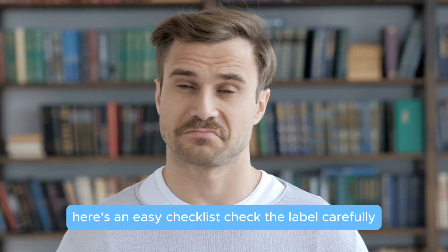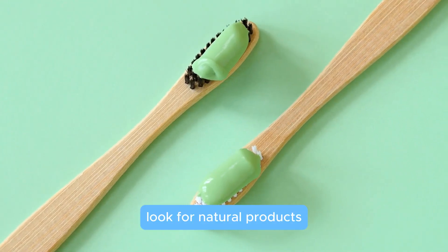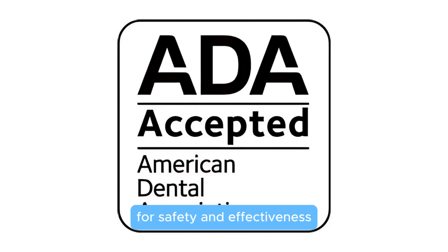Wondering how to choose the safest toothpaste for your family? Here's an easy checklist: check the label carefully and avoid toothpaste with the harmful ingredients we've mentioned. Look for natural products — choose toothpaste clearly marked as natural or organic. Seek a seal of approval and pick options approved by dental associations for safety and effectiveness.